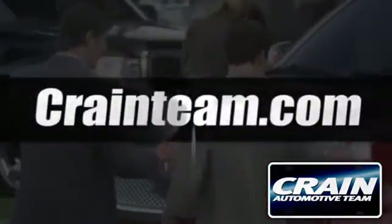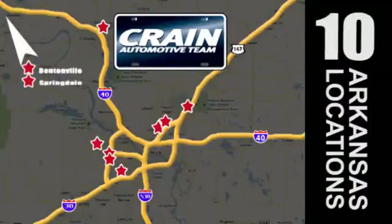Crane team's got them — crane team dot com.